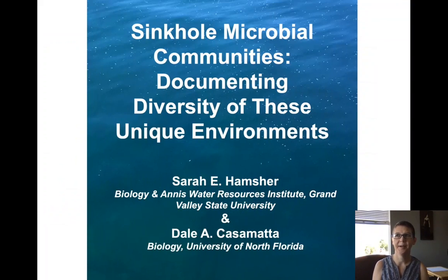Today I'm going to talk to you about some ongoing work with my colleague Dale Casimata at UNF on the diversity of microbes in a low oxygen sinkhole.